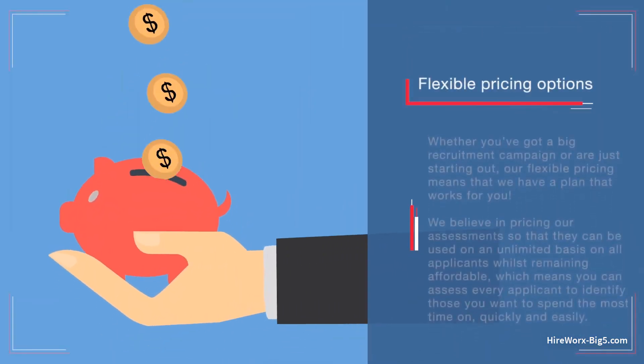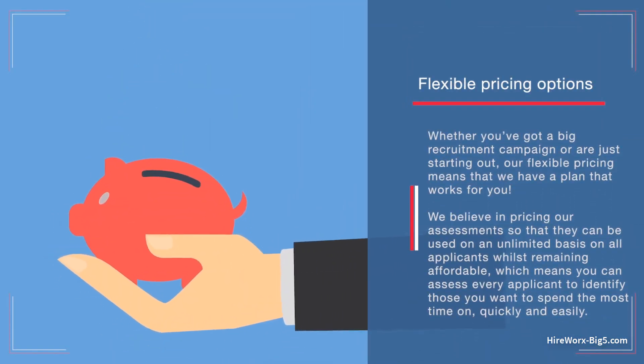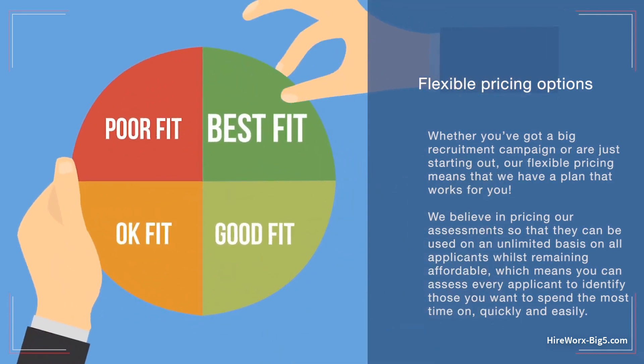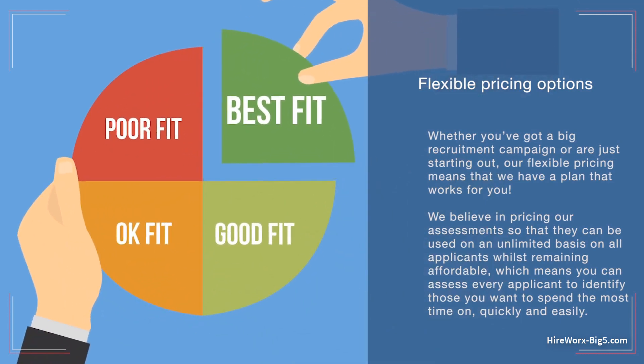Whether you've got a big recruitment campaign or are just starting out, our flexible pricing means that we have a plan that works for you. We believe in pricing our assessments so that they can be used on an unlimited basis on all applicants, whilst remaining affordable. Which means you can assess every applicant to identify those you want to spend the most time on quickly and easily.